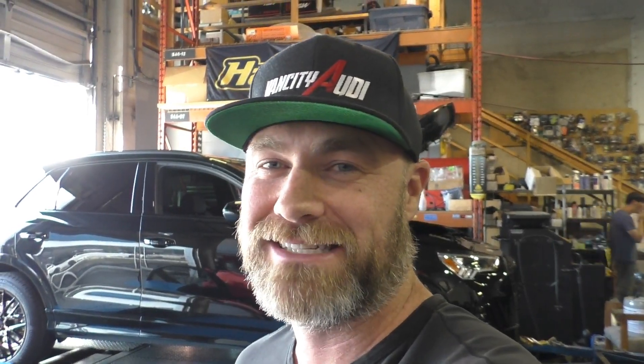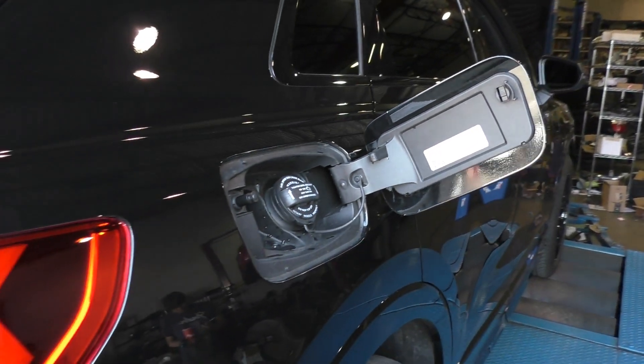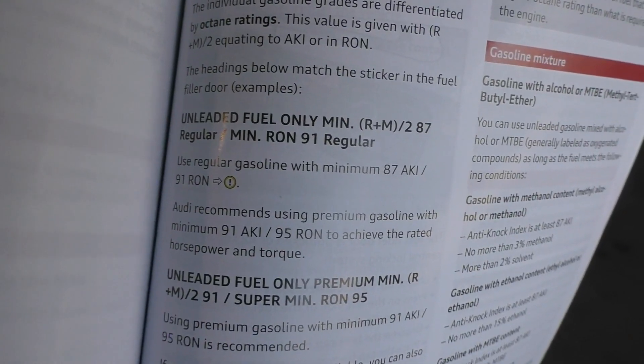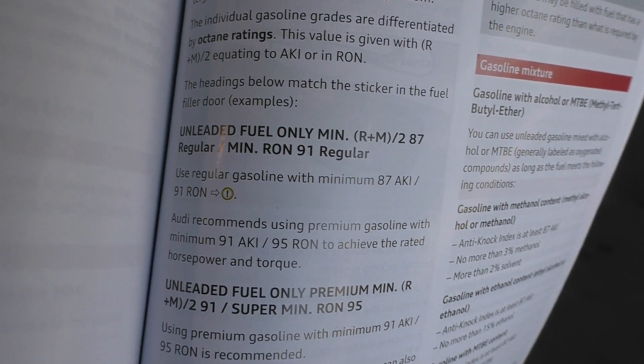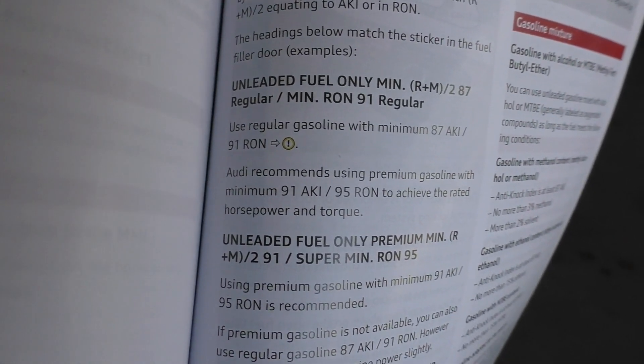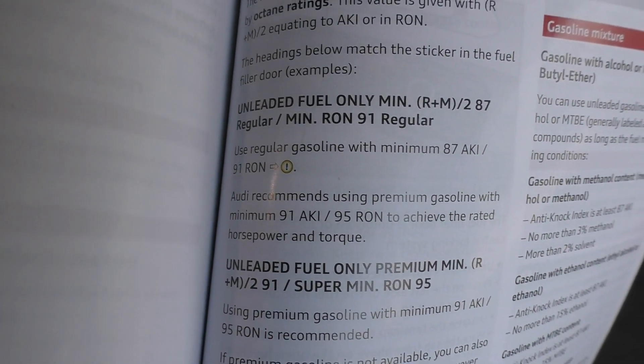I'm going to show you the actual sticker on the gas tank so you guys can see it, and what it says in the manual before we get to this dyno test. Right on the fuel lid: regular 87 octane fuel — first Audi I've ever seen with that. And right out of the manual: 'Unleaded fuel only, minimum 87 regular. Use regular gasoline with a minimum of 87, but Audi recommends using premium gasoline with a minimum 91 octane to achieve the rated horsepower and torque.' So it allows 87 but recommends 91.